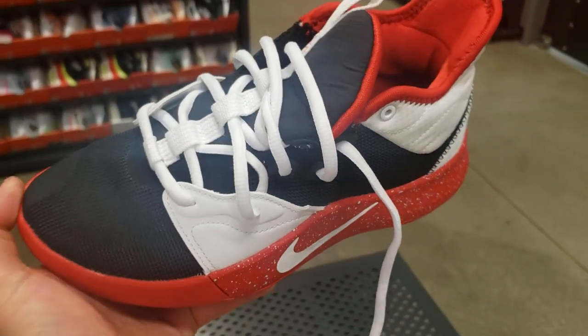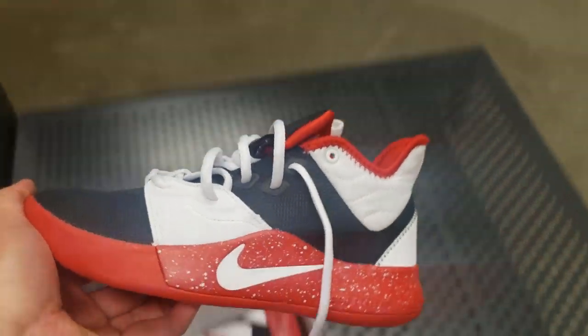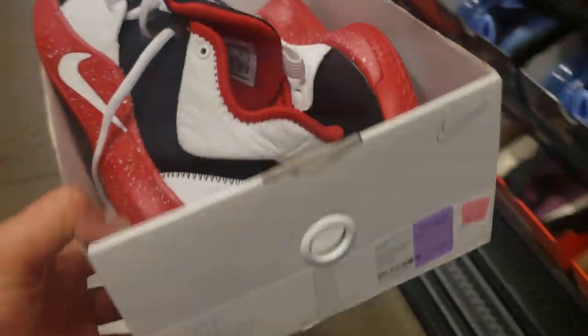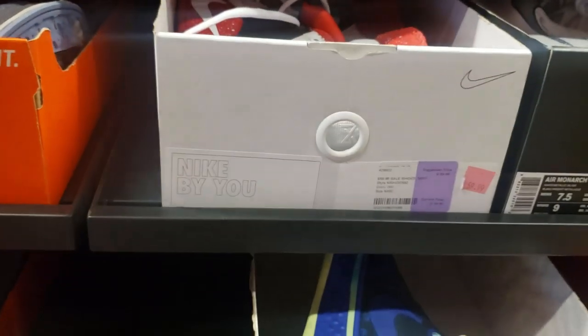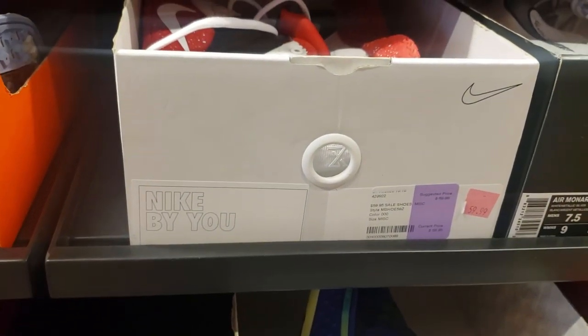$60, you guys — that is crazy. I know they're PG3s, but $60 and you get 20% off, so that's $48. That's crazy, dude. If you have a kid who wants some of those, that's hella cheap.